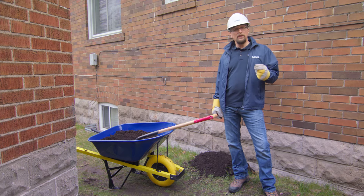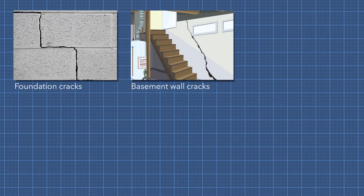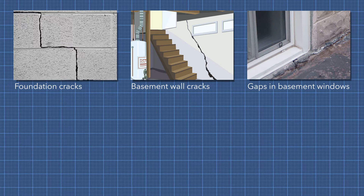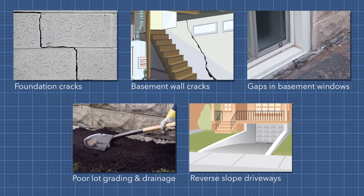When it rains, water can seep into your home in a lot of different ways, including cracks in your foundation, cracks in your basement walls, gaps in your basement windows and doors, poor lot grading and drainage, and reverse slope driveways.